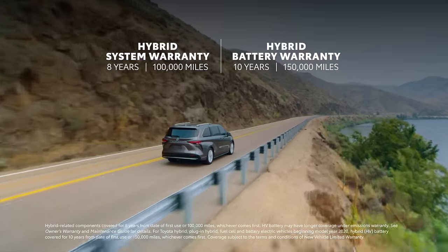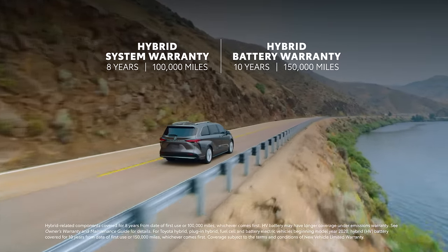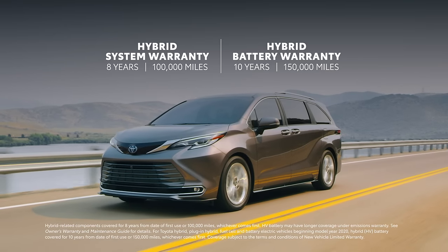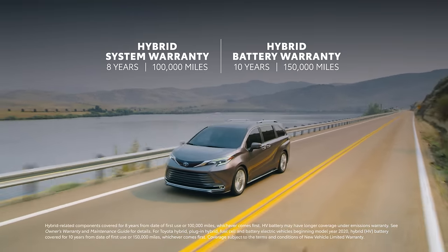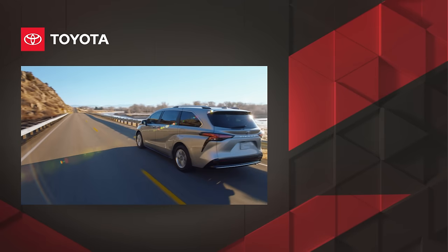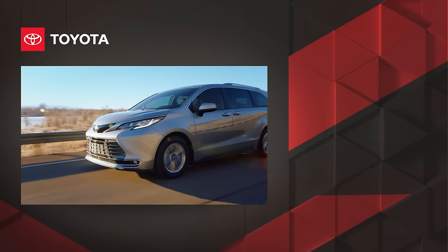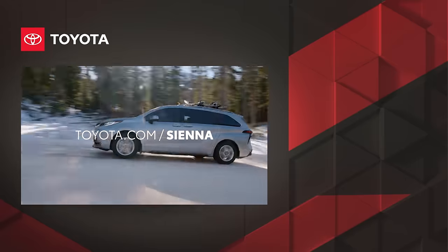Since Sienna is a hybrid electric vehicle, it includes a hybrid system warranty that covers select components for eight years or 100,000 miles, whichever comes first, and a 10-year or 150,000-mile hybrid battery warranty, whichever comes first, making it a strong choice for long-term ownership. When all of these factors are taken together, it's clear that Sienna leads its segment as a versatile and multi-talented van. Discover Sienna today on toyota.com/Sienna.